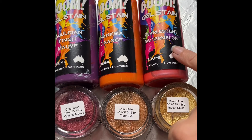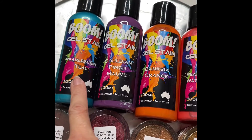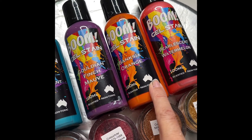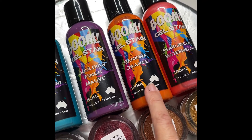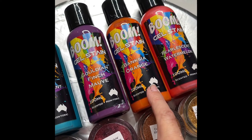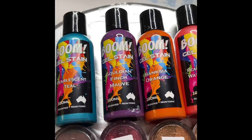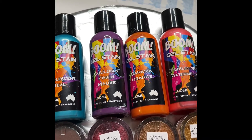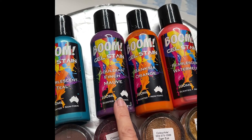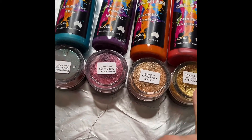Pearlescent watermelon, Panxia orange, Golden Finch, Mauve, and Pearlescent Teal — I buy them from Paint Pixel. I'll put the link in the description box. Use code Mona Rosa with a capital M for 15% off all the products she has, and she has quite a lot. By now she also has a limited edition of pearlescent colors available only for a short time.